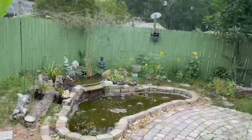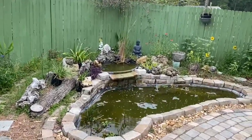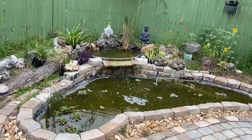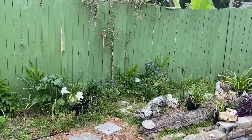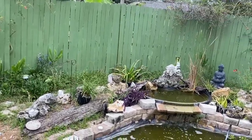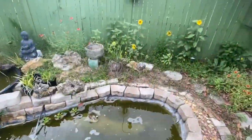What have I been doing during COVID? I've been doing stuff! He loves the sunflowers.